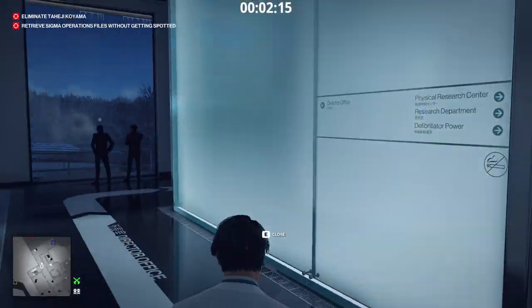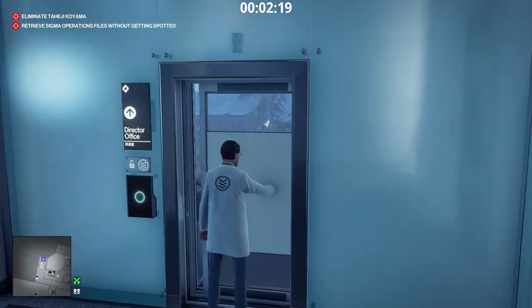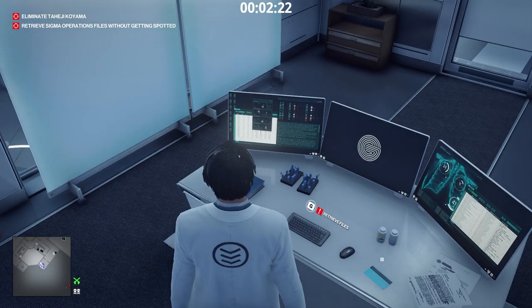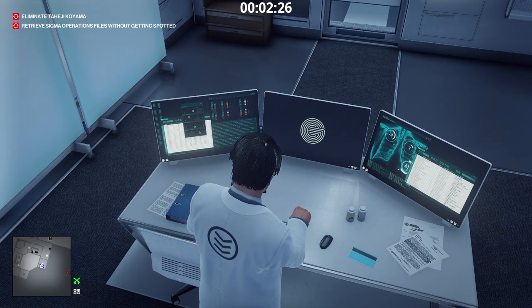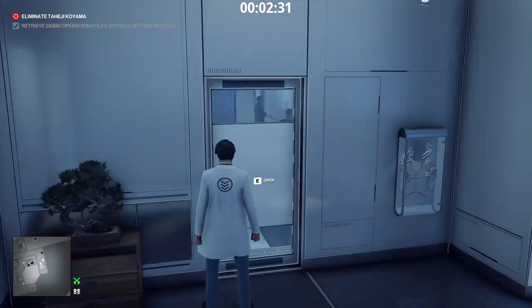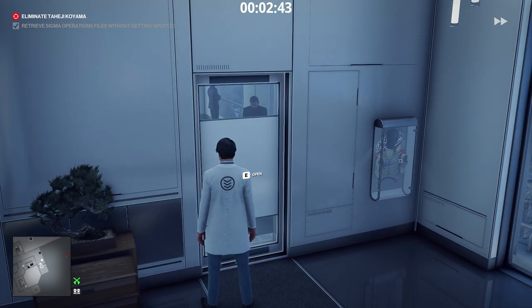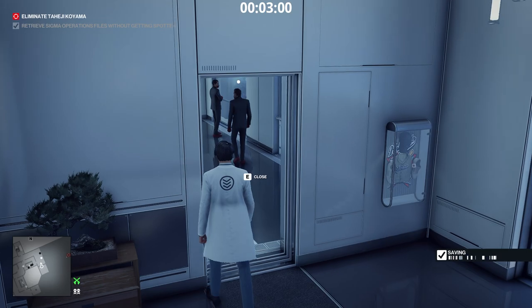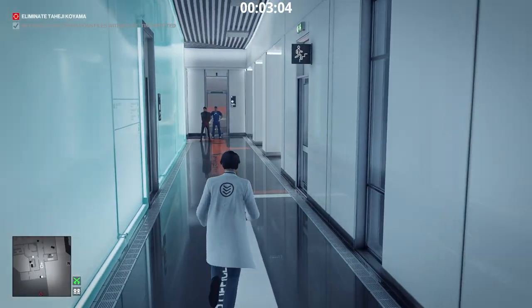Be careful, there's an enforcer here. We access the computer and retrieve the files. We cannot get out of here yet — the bodyguard who's an enforcer is lurking outside the door. We wait. All right, let's go.